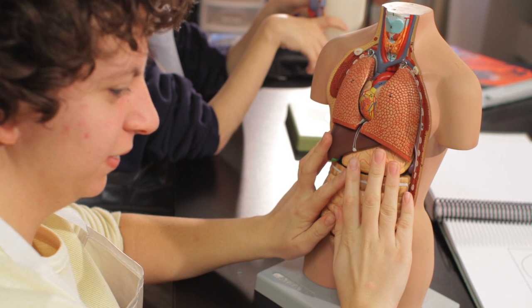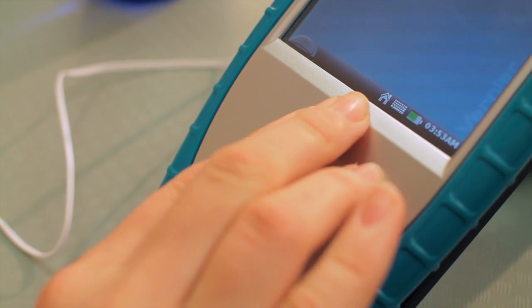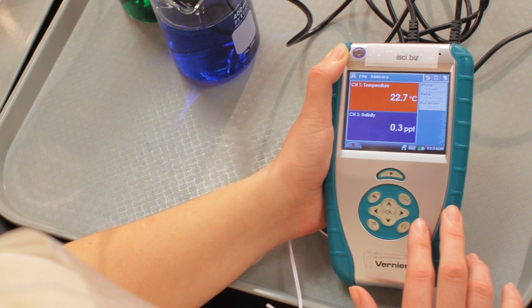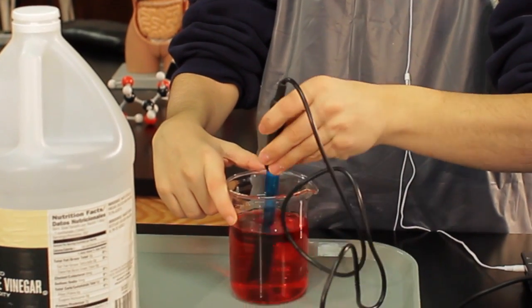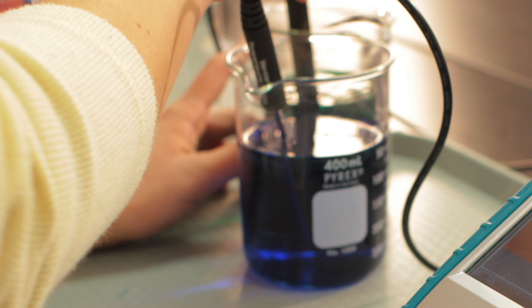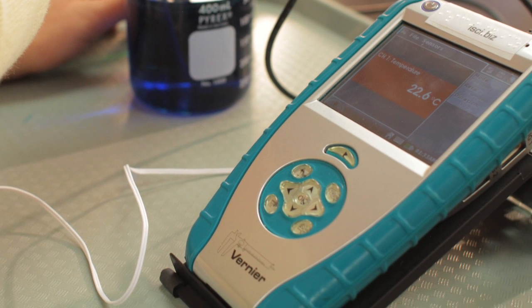When I began teaching at Perkins, the adaptations that we used were very low-tech. As things progressed and technology became more popular and more accessible to our students, now we use much more technology than we've ever used before. In our chemistry labs, biology labs, and physics labs, we've been using data collection sensors with the laptops and the LabQuest. Using the sensors and the speech output, the visually impaired student would be able to participate fully in science labs. The technology that we use has made it so much easier for the students to collect data independently.